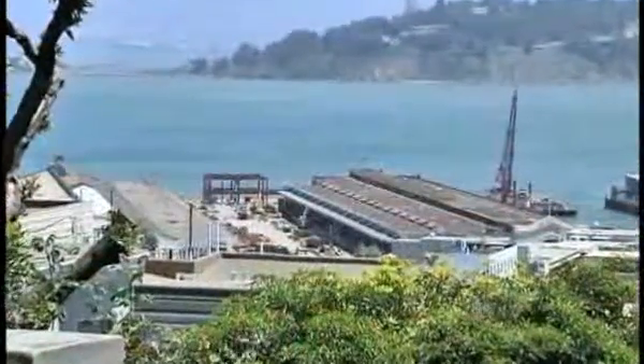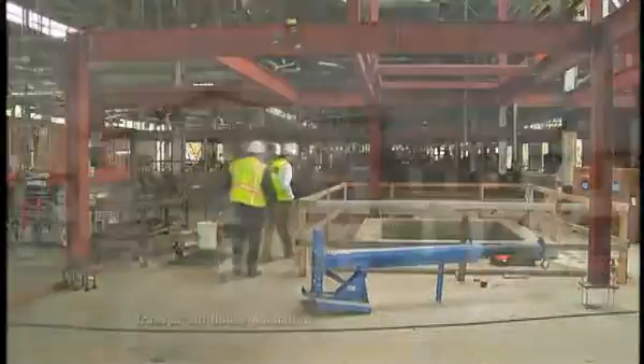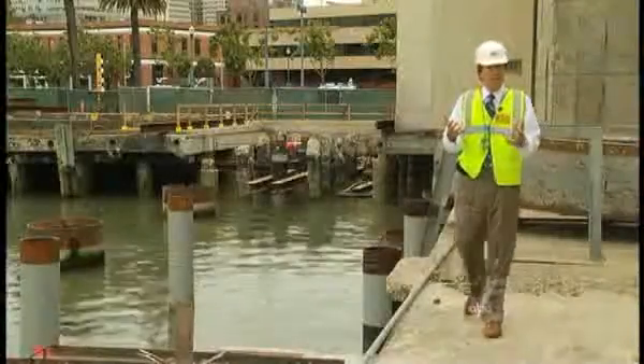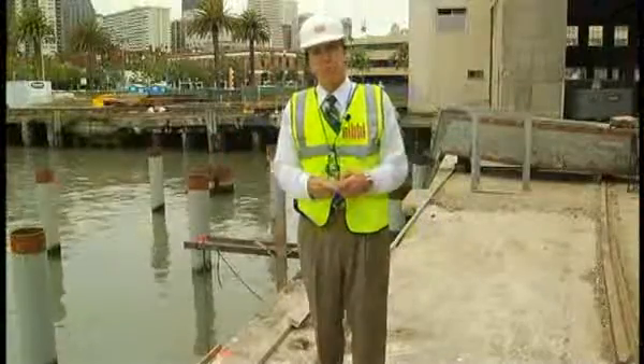The pier buildings are big barn-like structures that stretch 800 feet over the bay. Pier 15 will be developed first, recreated as a state-of-the-art science museum with exhibits that can grow and change over time. Part of the Exploratorium's gift to the city is to provide roughly two acres of civic space for the public to enjoy, including an expanded outdoor recreation deck.